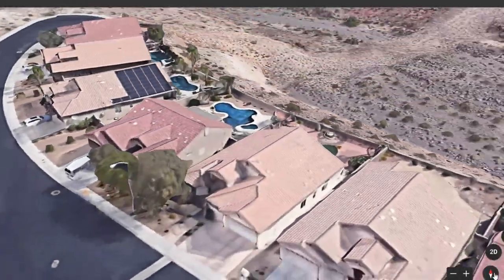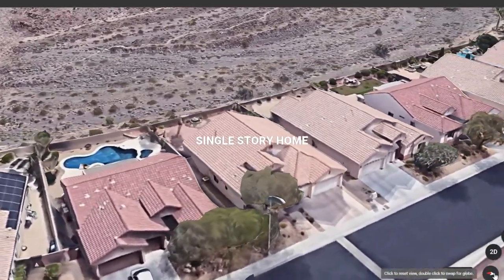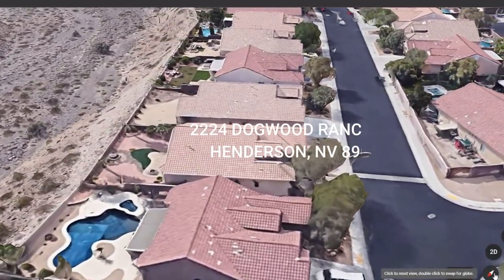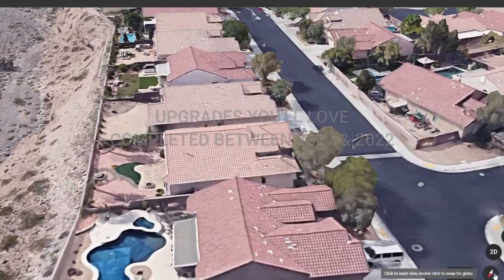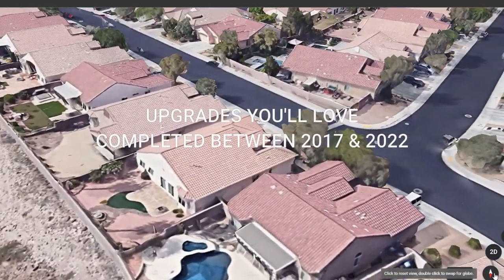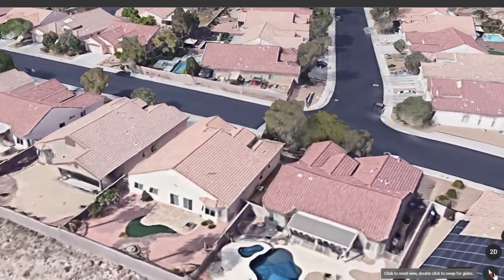Welcome to the gorgeous and comfortable living space you've been searching for in Henderson, Nevada. This stunning single-story home at 2224 Dogwood Ranch Avenue has everything you need and more. Built by the popular DR Horton Builders, this property boasts a range of upgrades completed between 2017 and 2022, ensuring it is not only beautiful but also functional and efficient.